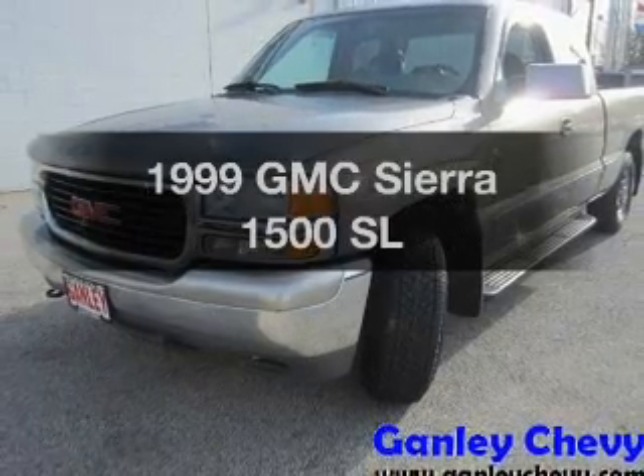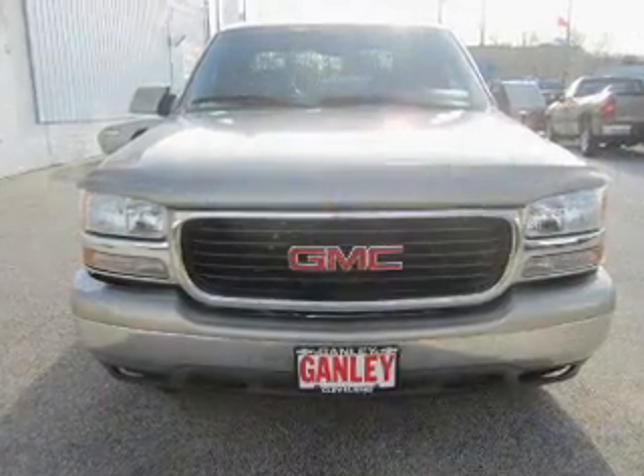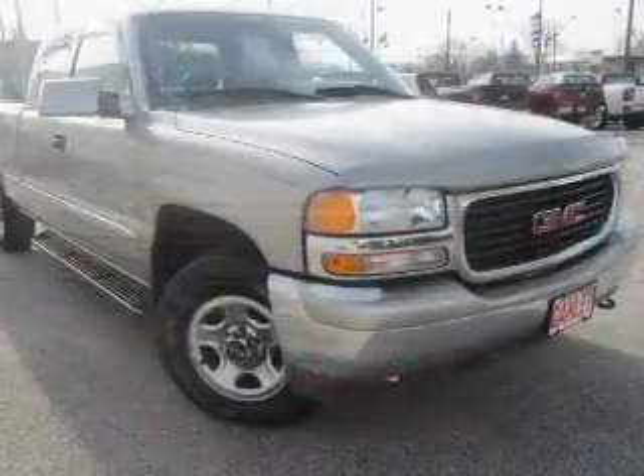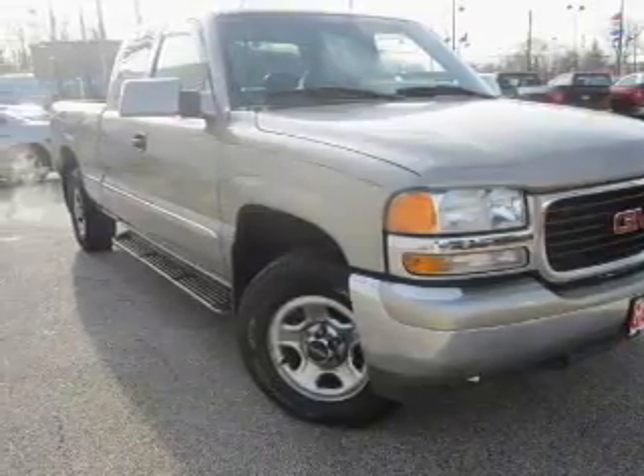Check out this GMC Sierra 1500. Travel the roads in style and comfort in this great vehicle. The powertrain includes four-wheel drive with a powerful eight-cylinder engine connected to a smooth shifting automatic transmission.